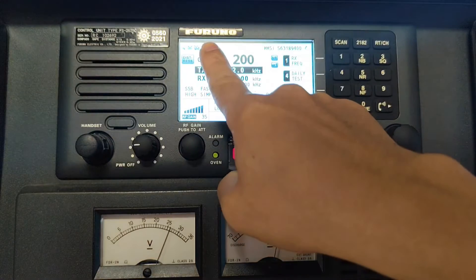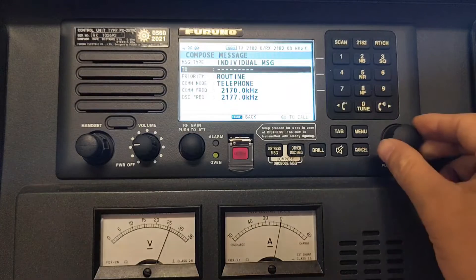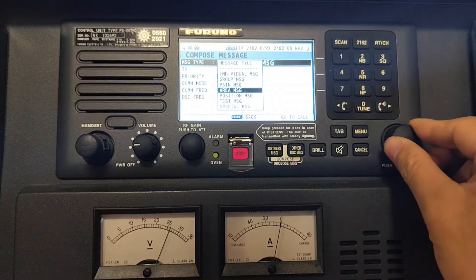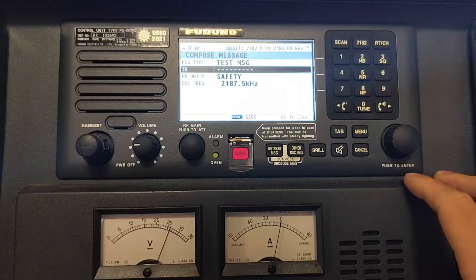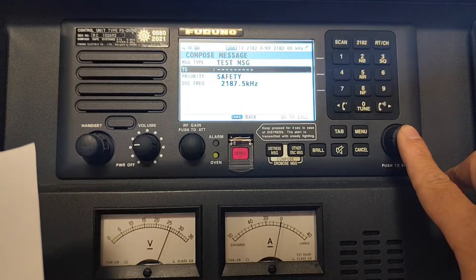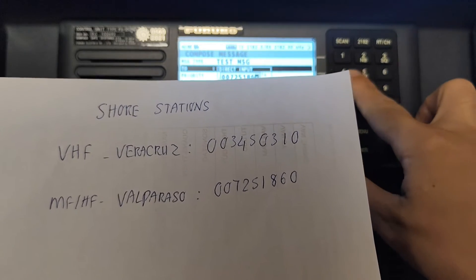As you can see, this is the Furuno MF/HF radio. So to send a test message, you press the other DSC message button. Then you move to message type and press enter. Now you need to select the type of the message — you move to test message, then enter. The next step, you need to input the MMSI number which you selected before. So now I will input the Valparaíso MMSI number: 0, 0, 7, 2, 5, 1, 8, 6, 0.